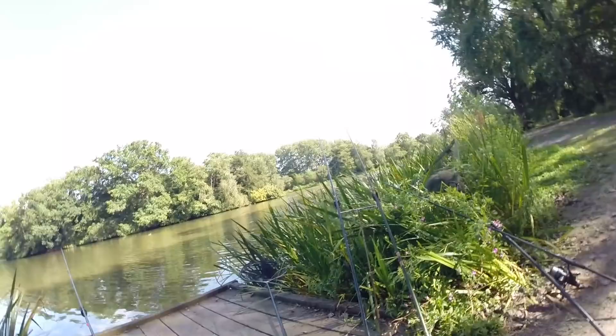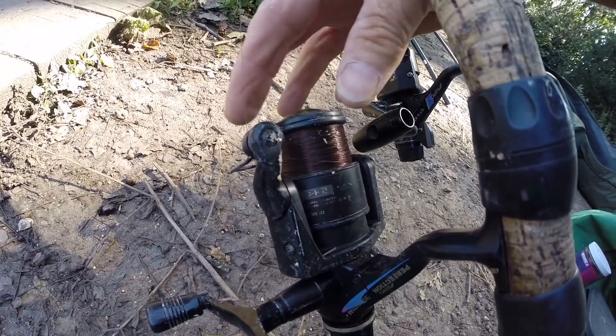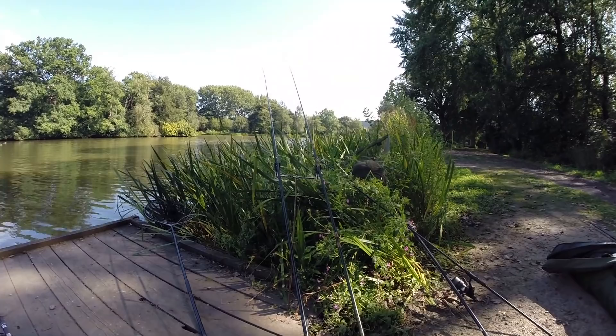One tip on tensioning quiver tips: you can adjust them by turning the reel handle, but you can get a finer adjustment by turning the spool to release or apply tension - winding line on or off the reel. Don't forget to allow for wind, which puts a belly in the line. Sometimes I don't tighten up too much - I fish it slack and let the wind take the rest of the tension on the quiver tip.